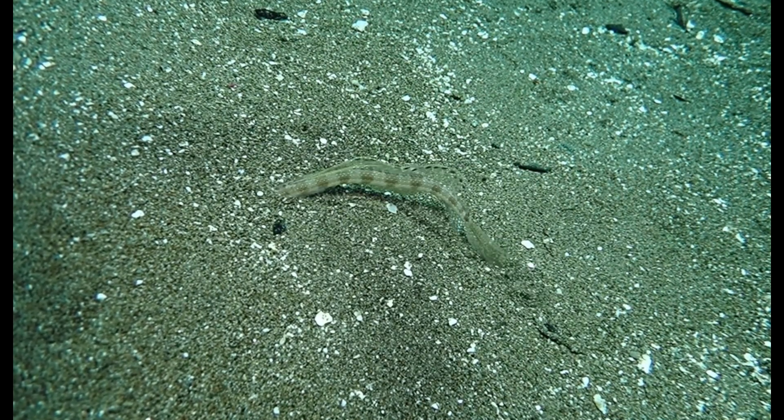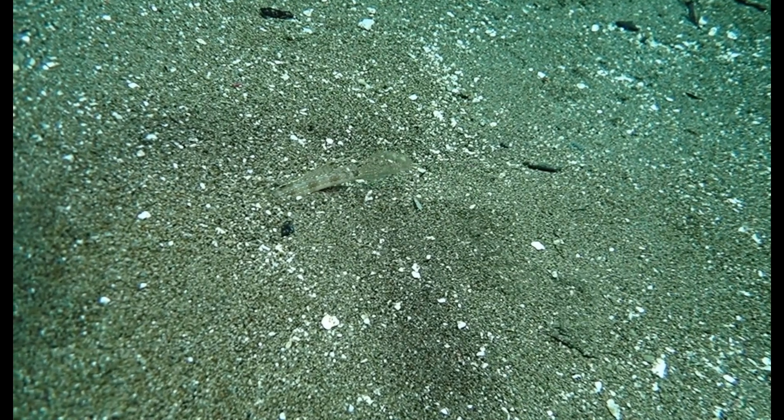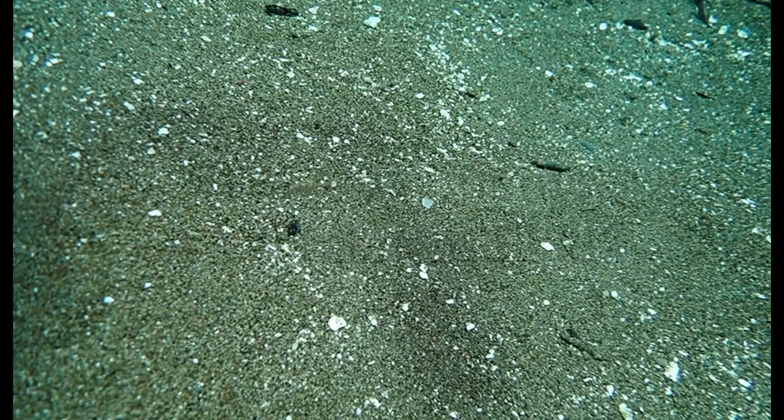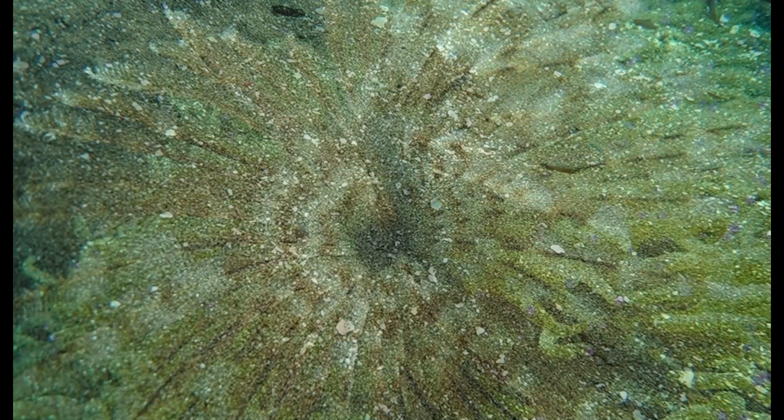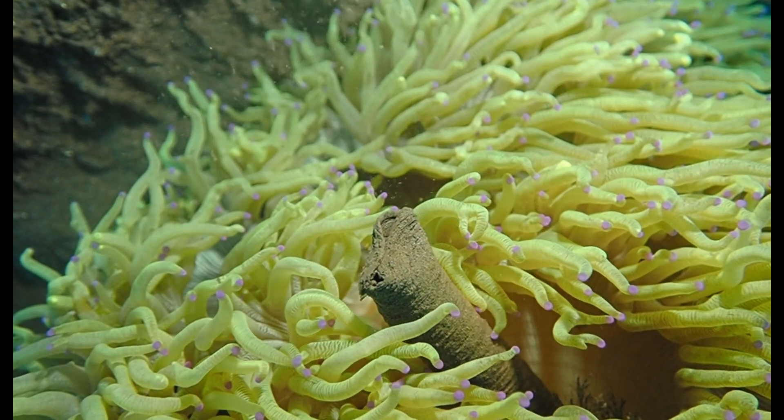Look at this sand diver. It sees me and it immediately dives into the sand within a split second. This is in slow motion. Is fast escape behavior a vertebrate skill? No. There are worms which can do that. Let's look at them now.